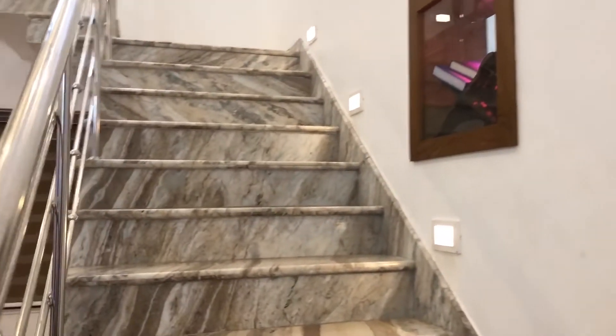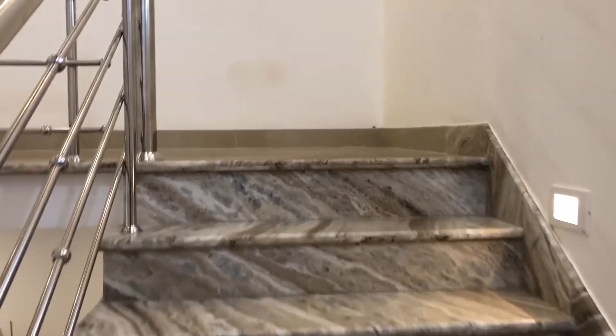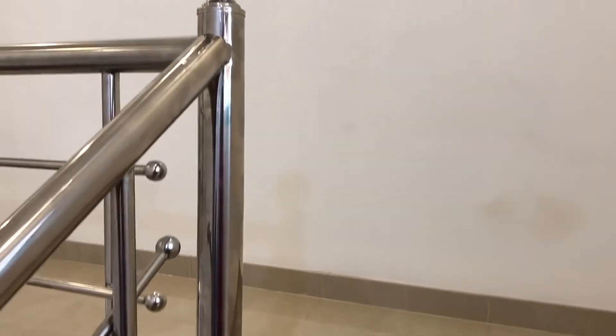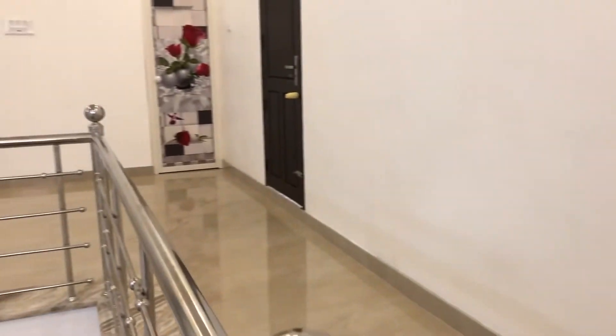Now we are going to the first floor. Here we can see a foyer area.